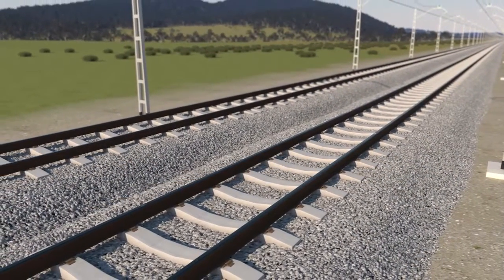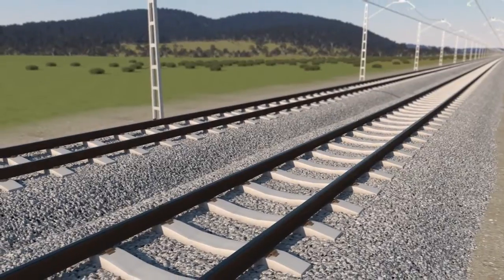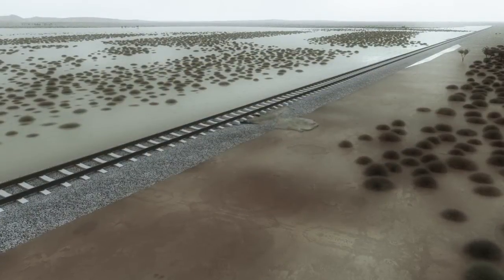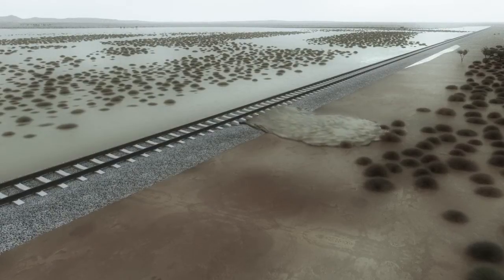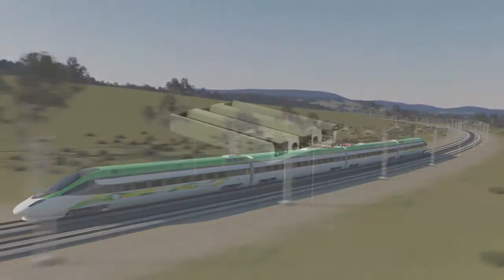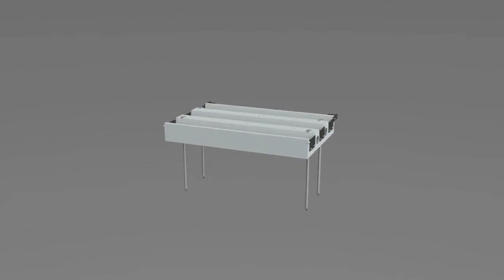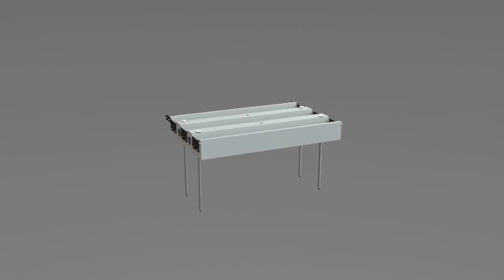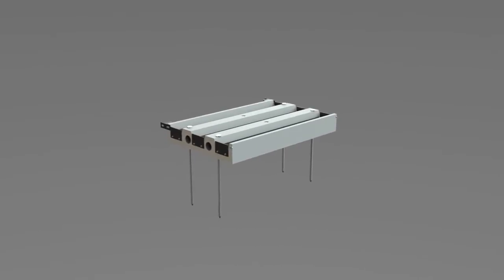Traditional rail systems are accompanied by inherent design faults, which can lead to wash-outs of ballast during heavy rains, high maintenance costs and excessive weight over bridge structures. The SmartTrack system, developed by JD Rail Solutions, has been designed to reduce maintenance, which in turn reduces the associated maintenance costs.